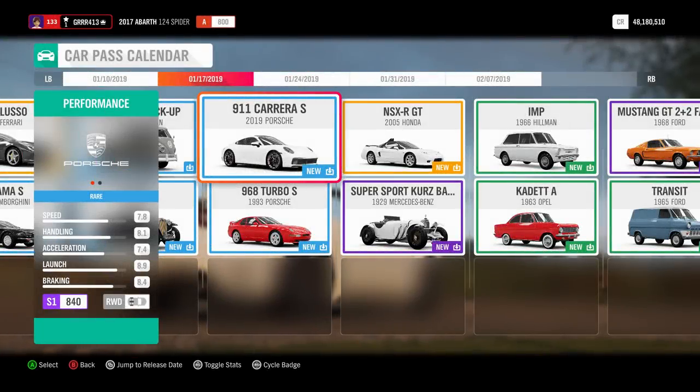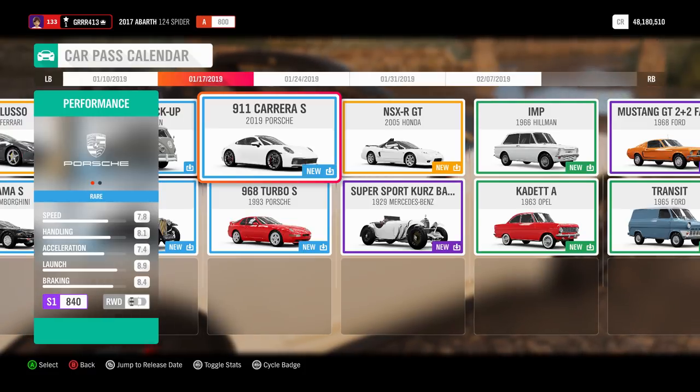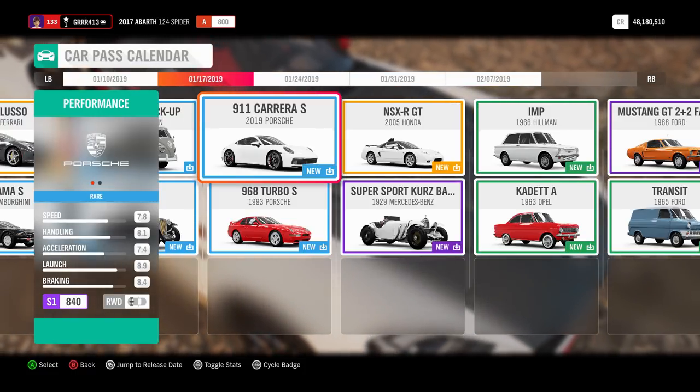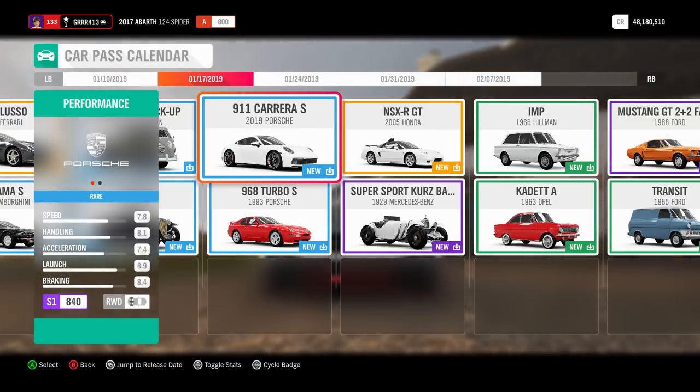Yo, what's good, Griffle 13 here back again. Today I want to go over the brand new car pass cars for Forza Series 4 during Series 5, which will last from about mid-January to sometime in early February, more specifically January 17th to February 7th. I am so excited because there are a lot of amazing cars coming in the car pass.